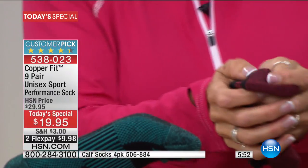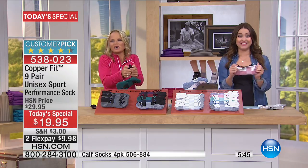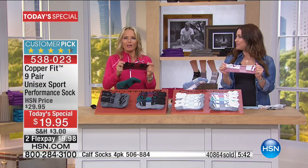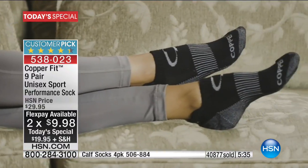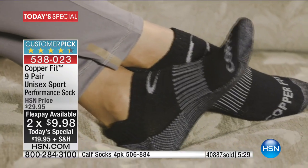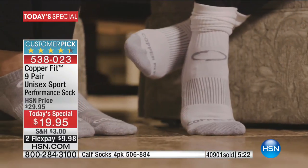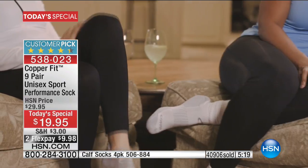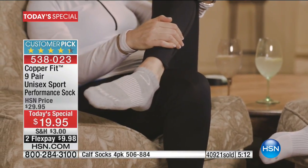They don't smell — they keep your feet feeling fresh. If you're on your feet all day in service, construction, police, firefighting, whatever it may be, you don't have to have stinky tired feet. Your energy starts in your feet — if your feet feel bad, how do you feel by the end of the day? You've got to look after them. They are the foundation of your whole body.